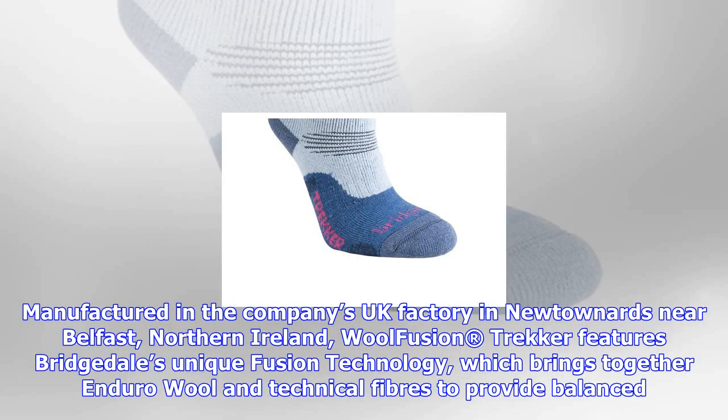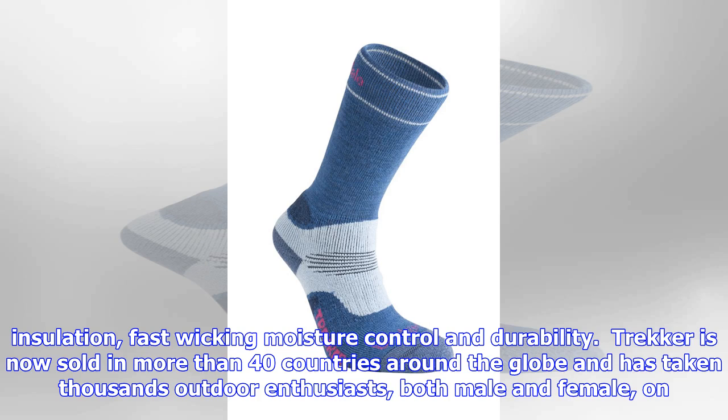Since the launch of the first women's walking sock over 15 years ago, Bridgetale's versatile range of outdoor performance socks is primarily made up of gender-specific styles. While many other outdoor sock brands may have followed suit, Bridgetale Wool Fusion Trekker will always be the pioneering and best-selling women's walking sock in Britain.